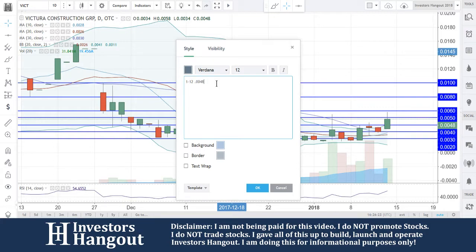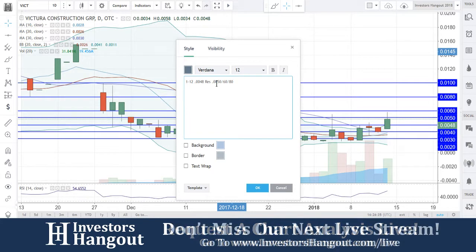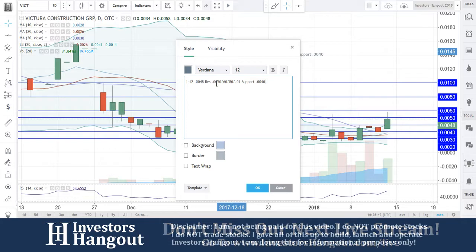At $0.0048 is going to be the current price. Resistance levels I'm going to be watching are $0.0050, $0.0060 — like I said, $0.0050 is not going to be a big one, but $0.0060 is probably going to be the most significant — and then $0.0080 and $0.0100. Support levels underneath this are going to be at $0.0040, and the next major support level in my personal opinion is going to be around $0.0030.